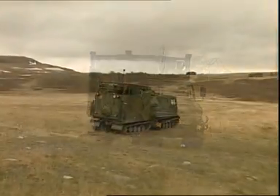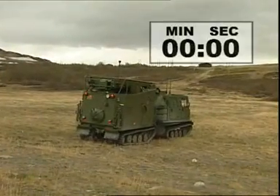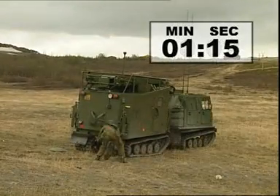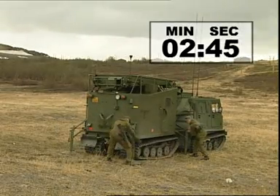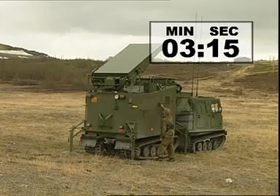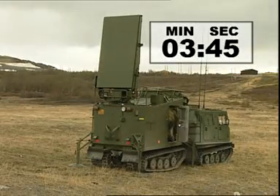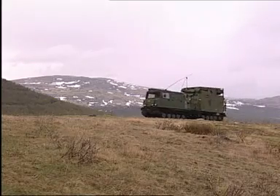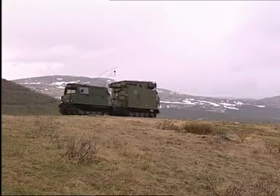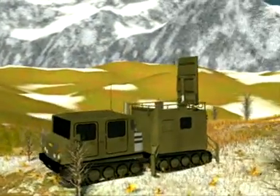ARFA is designed for high mobility, efficiency and short deployment time. Two operators can deploy the system on either carrier vehicle in less than five minutes, making ARFA a very flexible, quick reaction and effective weapon locating radar. The mobility of the system enables ARFA to operate close to the forward line of own troops in a modern manoeuvre warfare environment.